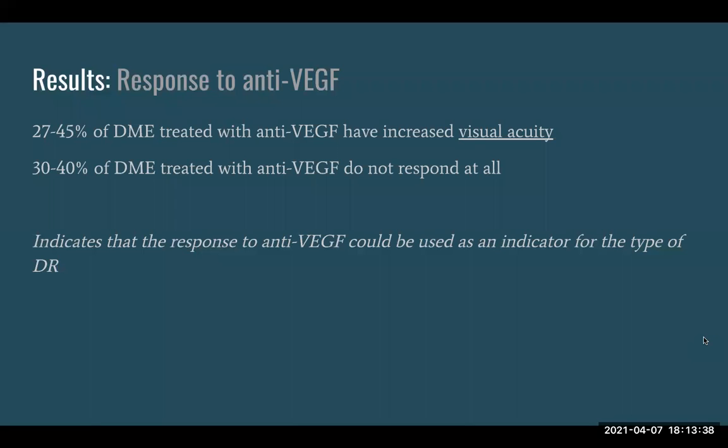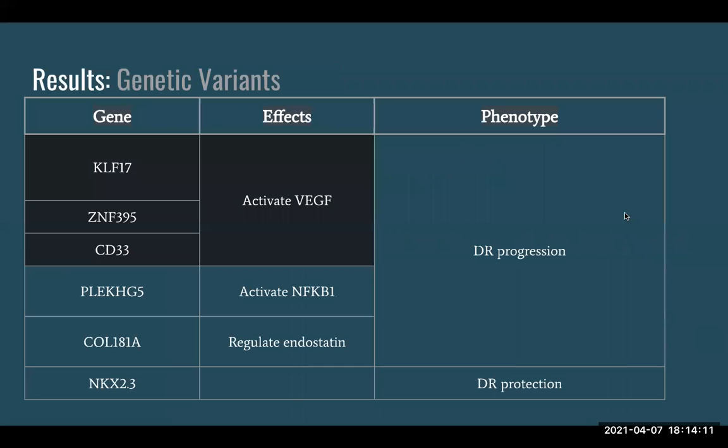Another result was that 27 to 45 percent of people with DME responded well and had better vision with anti-VEGF treatments, but 30 to 40 percent didn't respond at all. This showed that anti-VEGF resistance could be an indicator of what kind of diabetic retinopathy you have. The study also identified several genetic variants — most of them are associated with DR progression, while one gene at the bottom shows a phenotype of diabetic retinopathy protection.